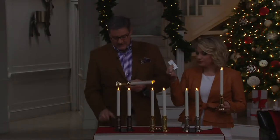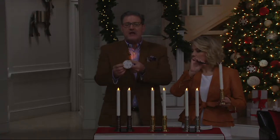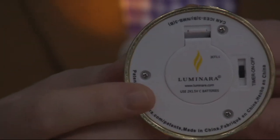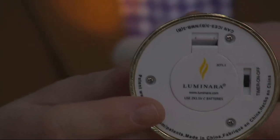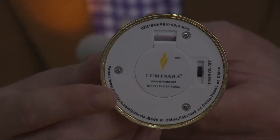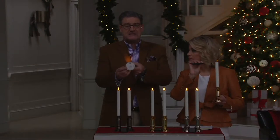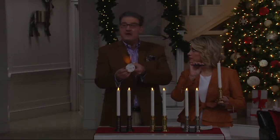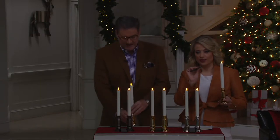The remote is really simple to use, and there's also a timer. On the bottom you put your two C batteries in, and there's an on switch so you can use the remote, or you can slide it to the timer setting. With the timer setting, it goes on for five hours and automatically turns itself off. The next day at the same time it automatically comes back on — so if you come home from work every day at six o'clock, you can set it for 5:50 so when you're pulling in the driveway your whole home is lit, and in five hours it turns off automatically.